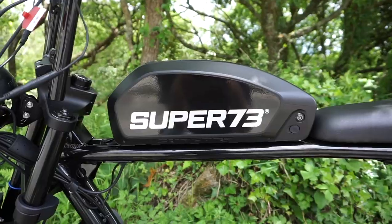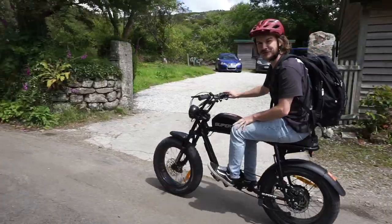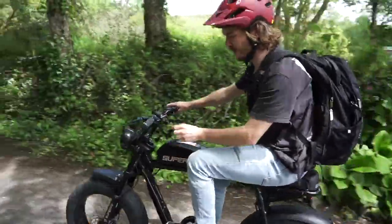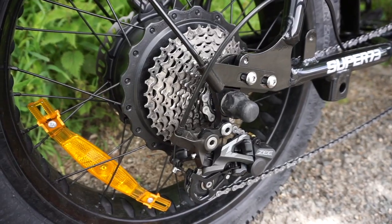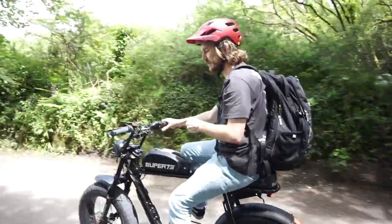So here we are on these Super 73 bikes, which we've rented from a place called Ride On in Penzance in Cornwall. Initial thoughts: these are flipping awesome, so much fun it's ridiculous. They've got quite small but really thick, voluptuous tyres. It's got a 10-speed cassette on the back, which I wasn't really expecting because it sort of looks like a commuter bike — I was expecting just a single-geared thing.